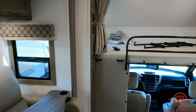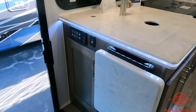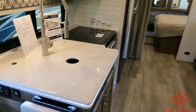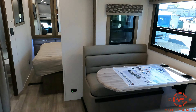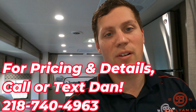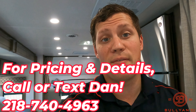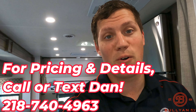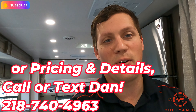So one more walk around here. Countertop extension there as well. My name is Dan Bullion with Bullion RV Center in Duluth, Minnesota. If you're interested in this new 2023 Dynamax Isada 5 30FW Class C Motorhome, call or text at 218-740-4963. Thanks for watching this video and have a great day.